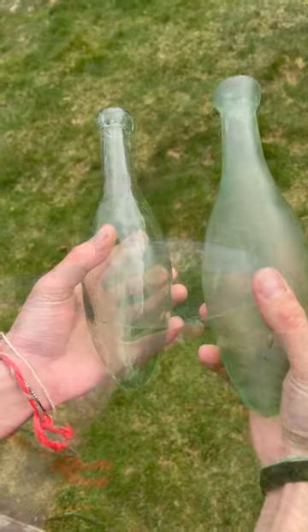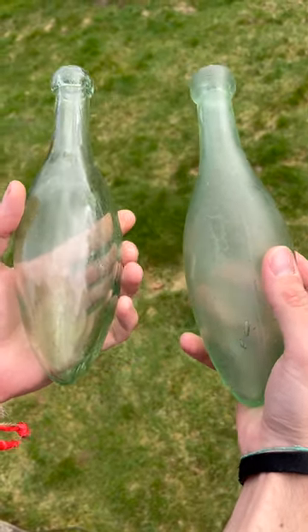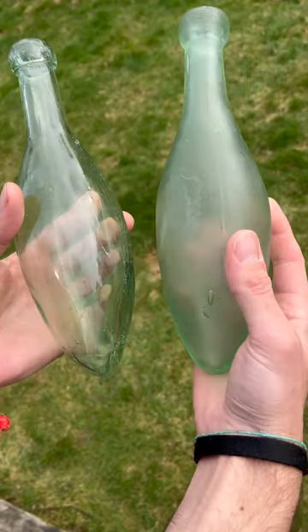The bottle on the left has been in fresh water for over 150 years, and the bottle on the right has been in the ocean for the same length of time.